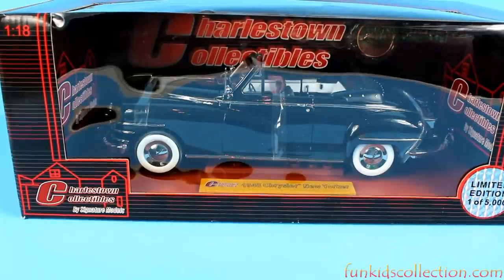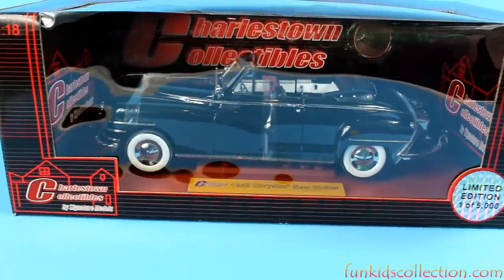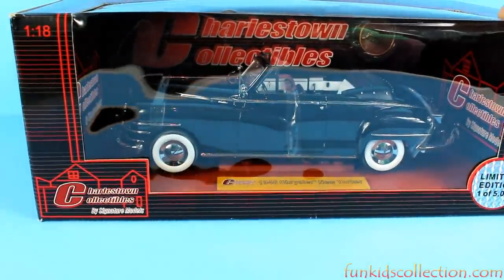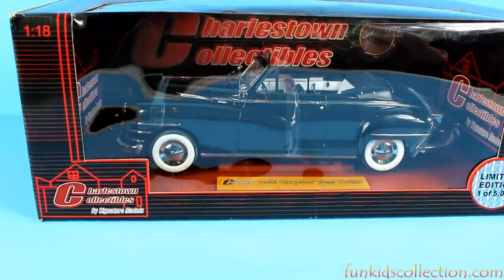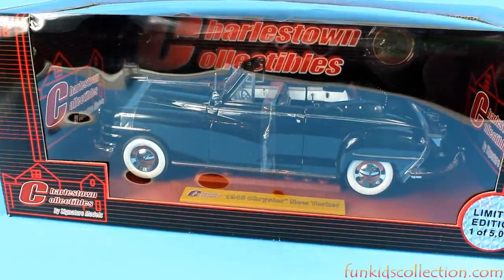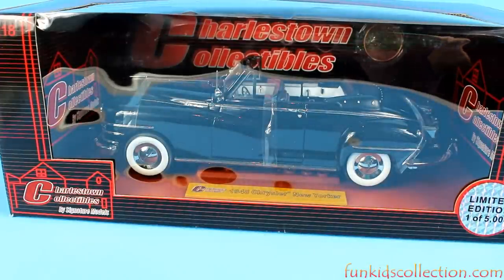Hey guys, Fun Kids Collection is here with another video. Today we're gonna review this beautiful 1948 Chrysler New Yorker. This is from Charlestown Collectibles and it is a limited edition, one of 5,000 pieces. Its scale is 1 over 18, it is black and it's beautiful. Now it's time to open this box and have a closer look at this old and beautiful car.